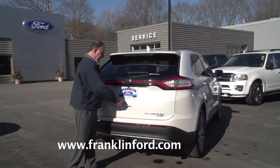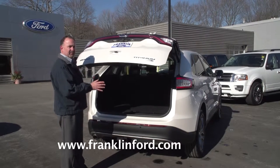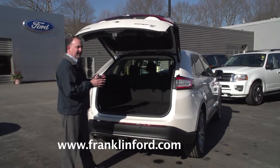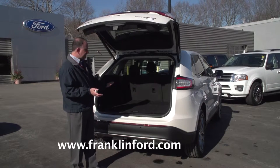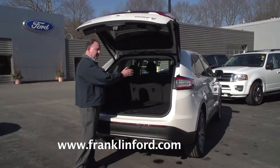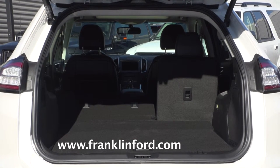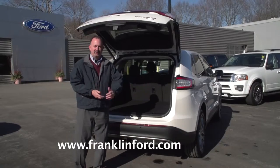Let's check out the power liftgate — touch of a button, there we go. Very roomy inside in terms of storage. This is a 5-passenger vehicle; there's no third row seat. With the second row seats up — and it's a 60-40 split — you have almost 40 cubic feet of storage. And if you fold the seats down, you have almost 74 cubic feet of storage.